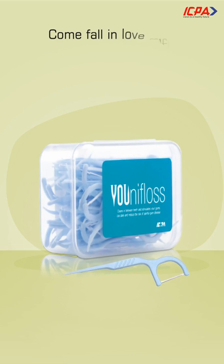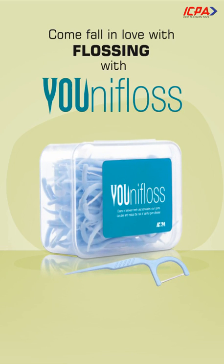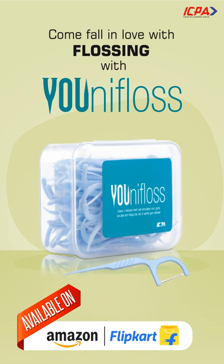Come fall in love with flossing with Uni Floss. Available on Amazon and Looksoot.